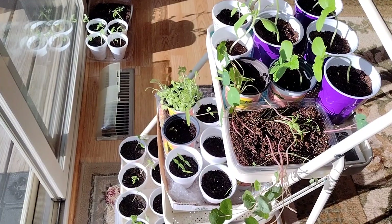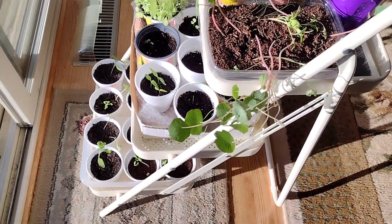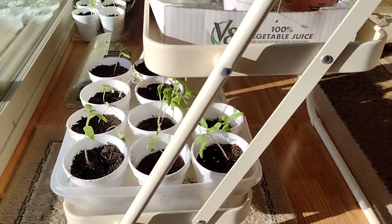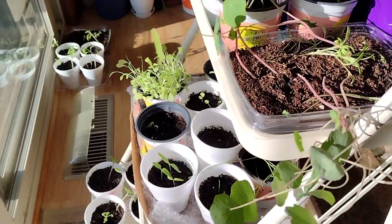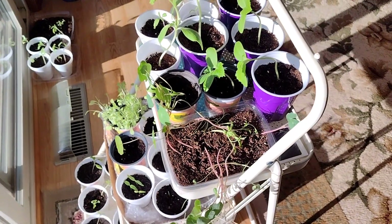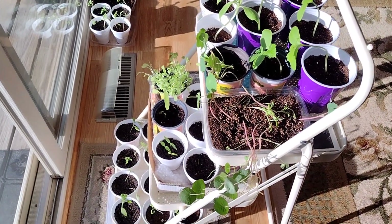So there's my slight expansion of the plants. Hopefully I can get these planted out on Thursday or Friday.